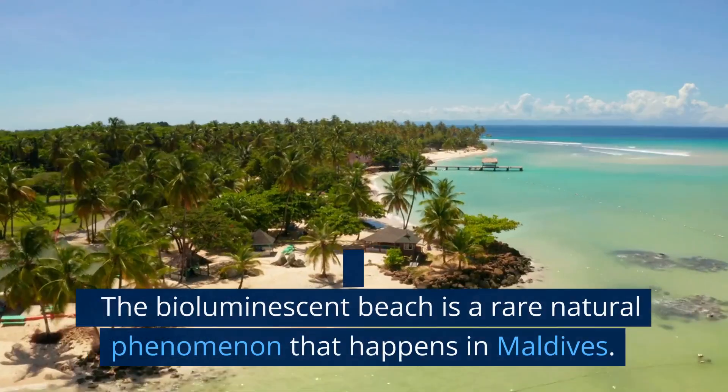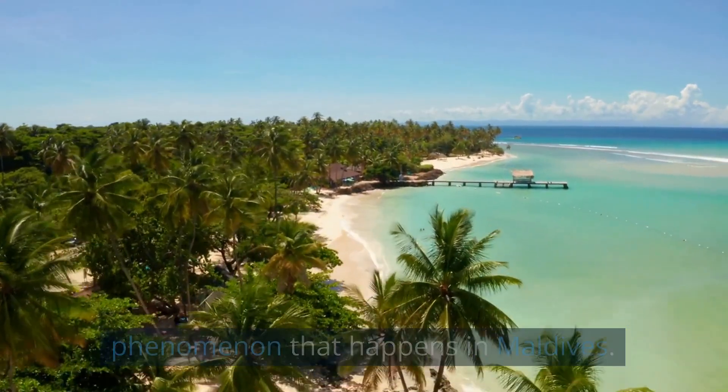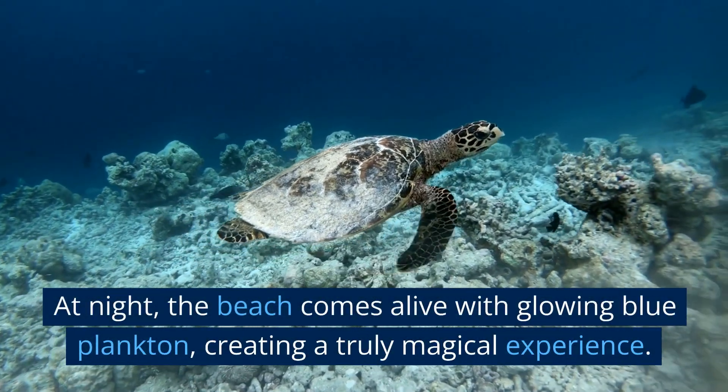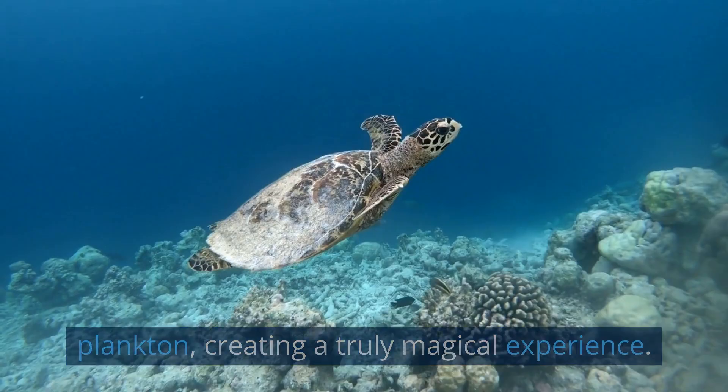The bioluminescent beach is a rare natural phenomenon that happens in Maldives. At night, the beach comes alive with glowing blue plankton, creating a truly magical experience.